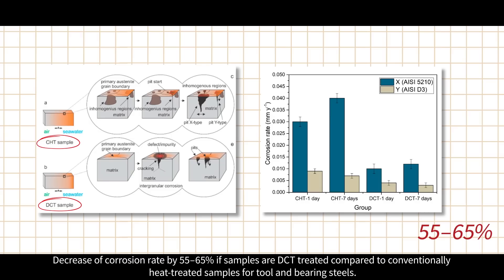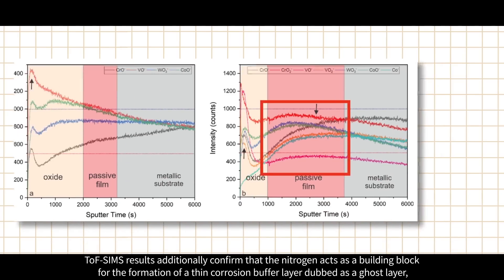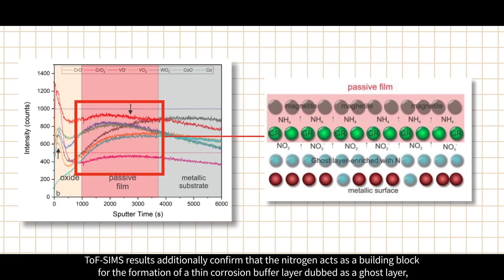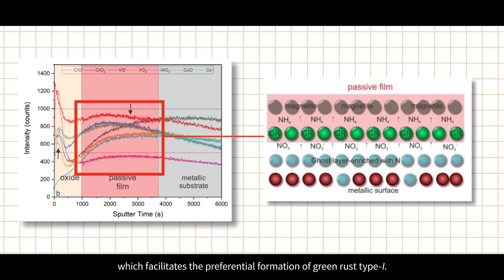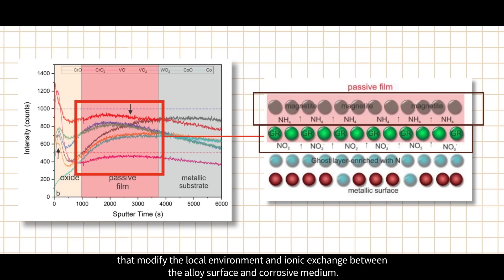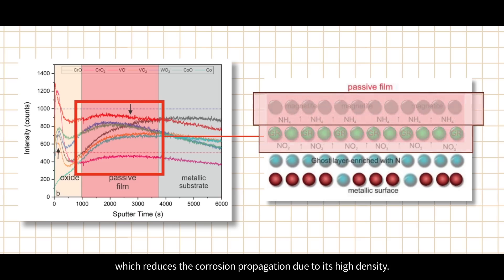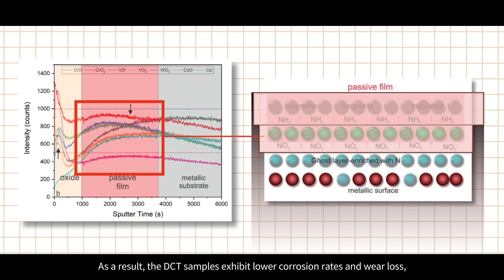TOF-SIMS results additionally confirm that nitrogen acts as a building block for the formation of a thin corrosion buffer layer dubbed the 'ghost layer', which facilitates the preferential formation of green rust type I. This modification is considered to result from the formation of additional ion species that modify the local environment and ionic exchange between the alloy surface and corrosive medium. In turn, the green rust layer acts as a precursor for the formation of magnetite, which reduces corrosion propagation due to its high density.